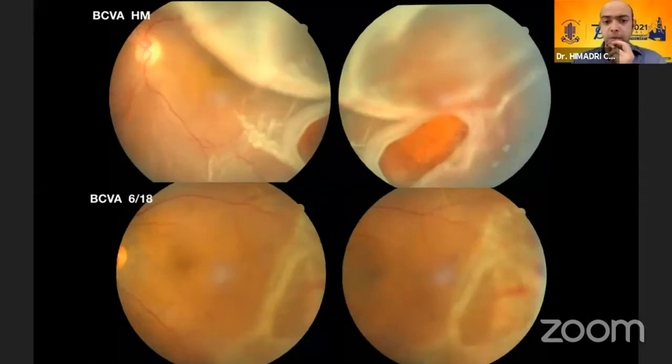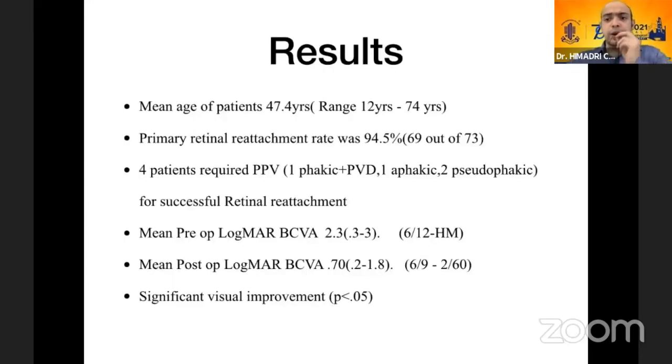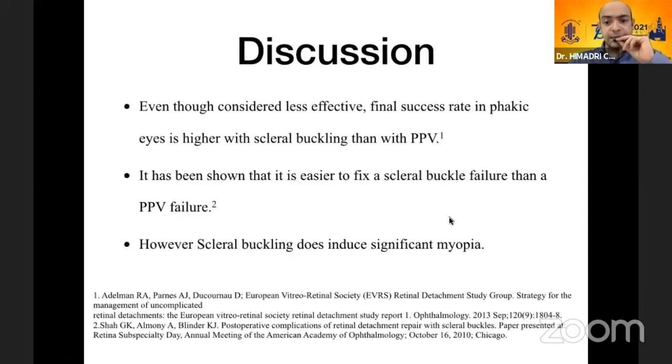Pushing the boundaries of scleral buckling: one case had a very posterior break with a rolled edge indicating some amount of PVR. I still went ahead with a scleral buckle — although the break was not completely on the buckle, the retina still remained attached and the patient's visual acuity improved quite a lot. To summarize the results, the mean age was 47.4 years and single-surgery primary retinal reattachment rate was 94.5%. Four patients required re-surgery with pars plana vitrectomy and had successful retinal reattachment.